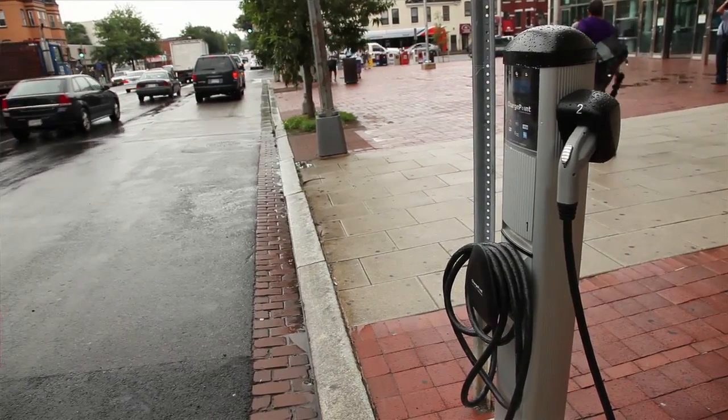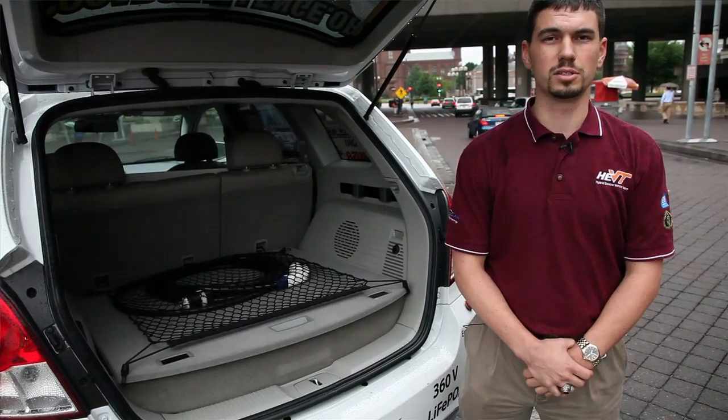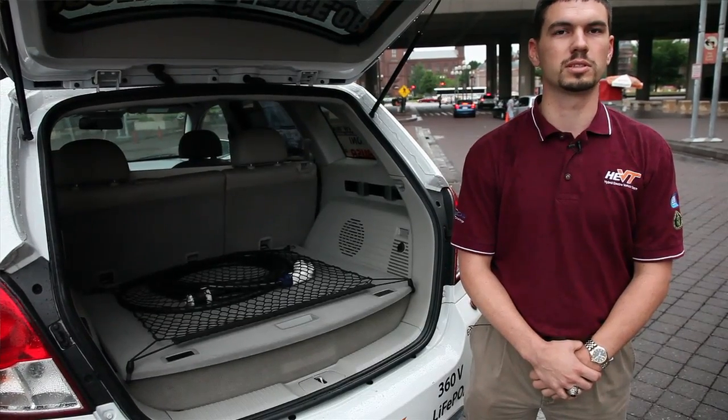We put engine torque down to the front axle and electric motor torque on the rear axle. It gives us a unique feature when we're out at a drag strip where you want to put all the power to the ground. We can actually do 6.68 seconds zero to sixty. It has a little bit of giddy up if we want to.